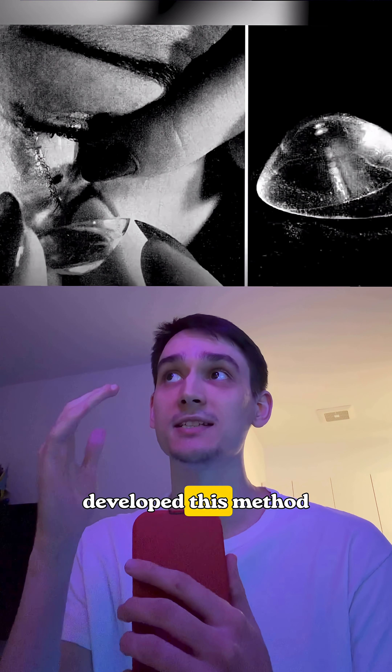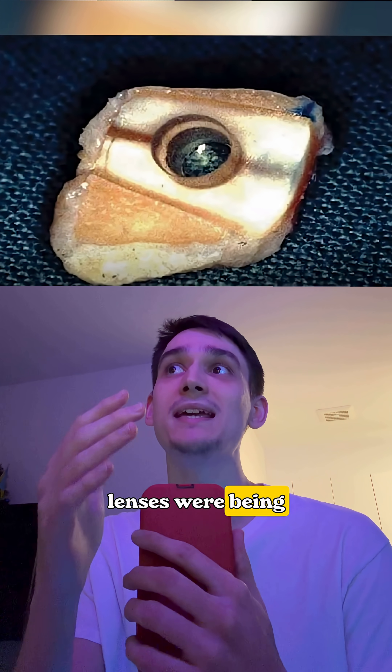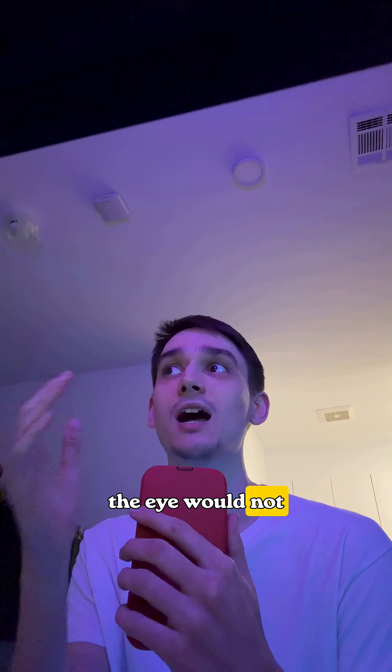Scientists in Italy developed this method because they found that some patients' artificial eye lenses were being rejected by the body. They considered wrapping the lens with a tooth, which, being part of the patient's own body, the eye would not reject.